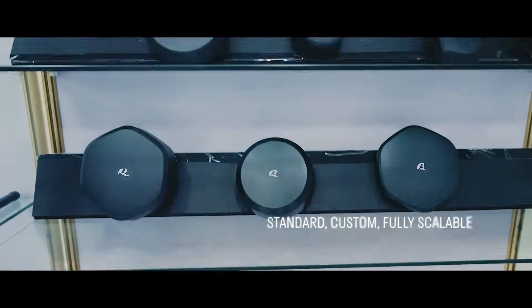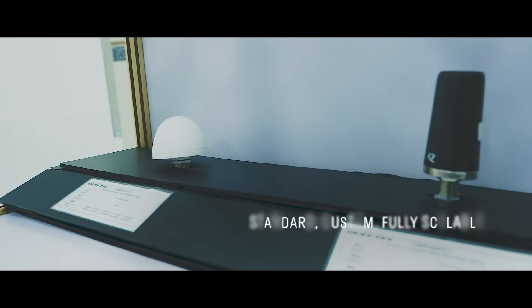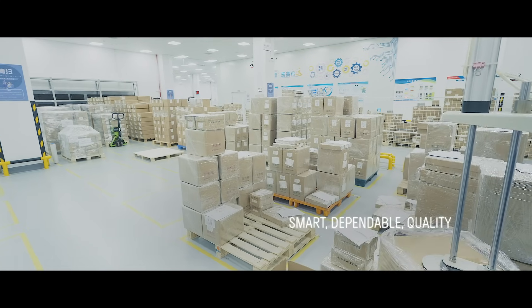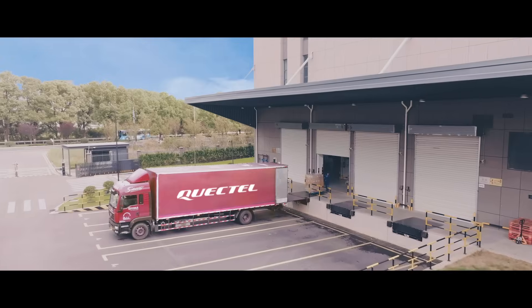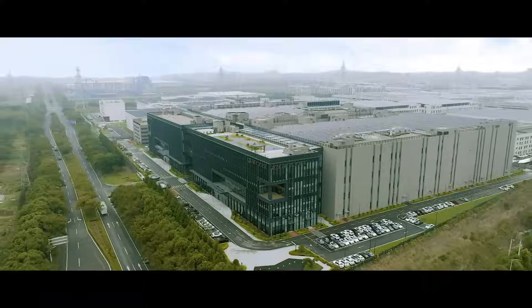Quectel offers both custom and off-the-shelf antenna solutions, tailored and fully scalable to meet your exact needs. With faster production and reduced time to market, Quectel's smart manufacturing expertise, advanced technology, and commitment to quality ensure we always deliver the very best as we continue to build a smarter world.